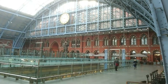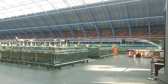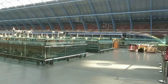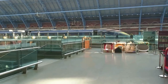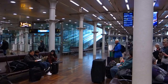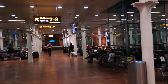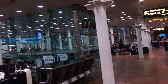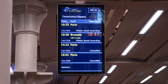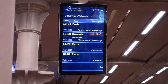We are in St Pancras now — what a beautiful station, you could spend a few hours just wandering around looking at it. On the far side over there you can see the Eurostar that's just pulled in. This is the departure lounge. There's the destination board — you can see my train's 10:24. I'm quite lucky; the two later Paris trains are cancelled due to the strike.